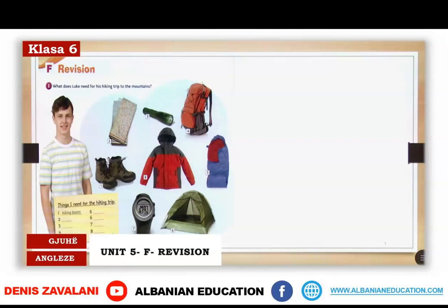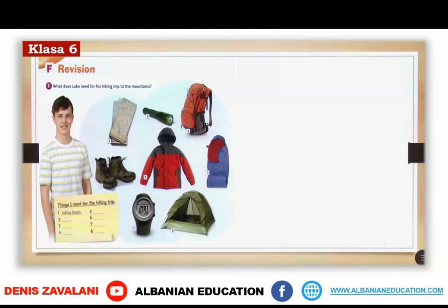Here we have some equipment that we learned together. What you are going to do is name each of the equipment that you can see in the photo. What does Luke need for his hiking trip to the mountain? You have the numbers from 1 to 8 — name them.